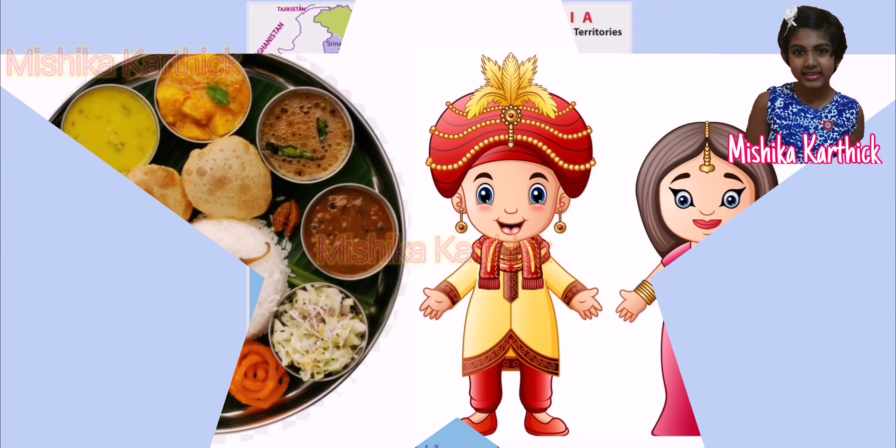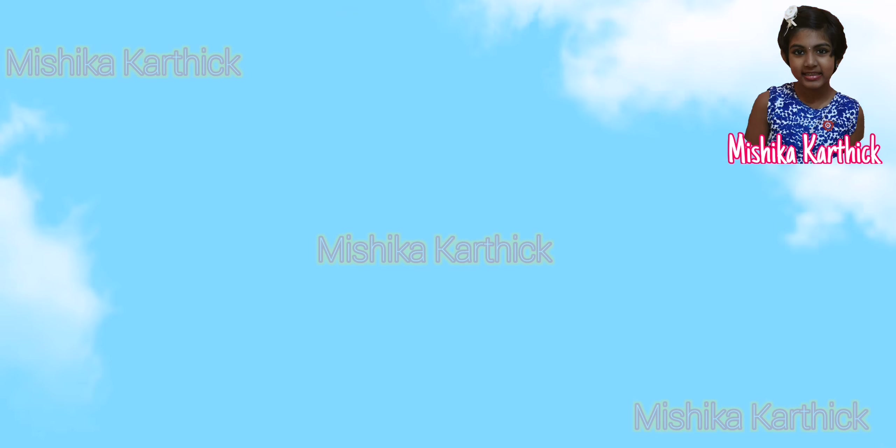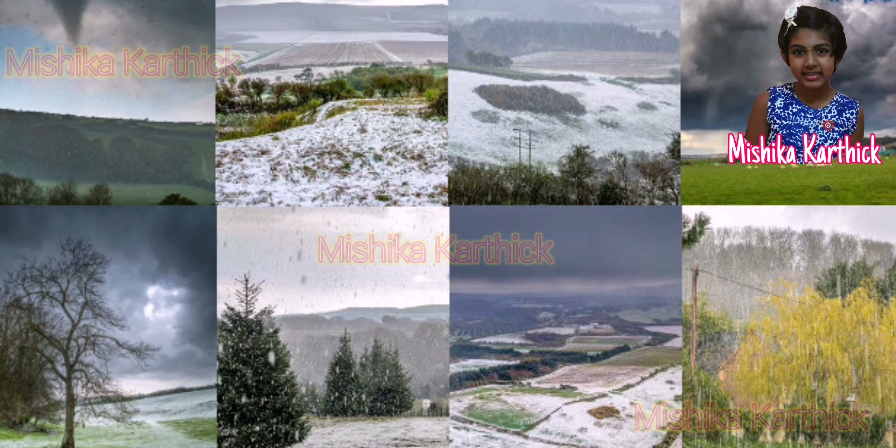People of each state have their own food habits, ways of dressing and languages. Some of these differences are also due to the weather conditions of the states.